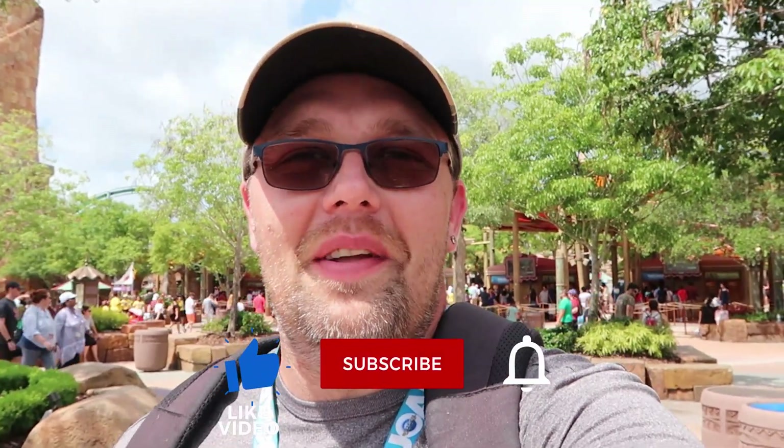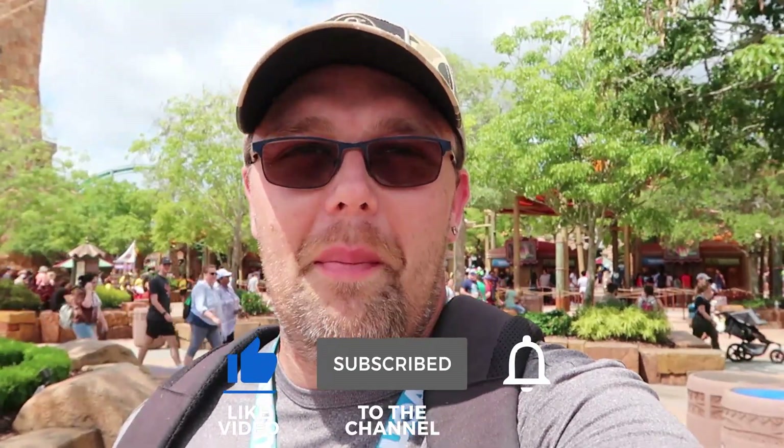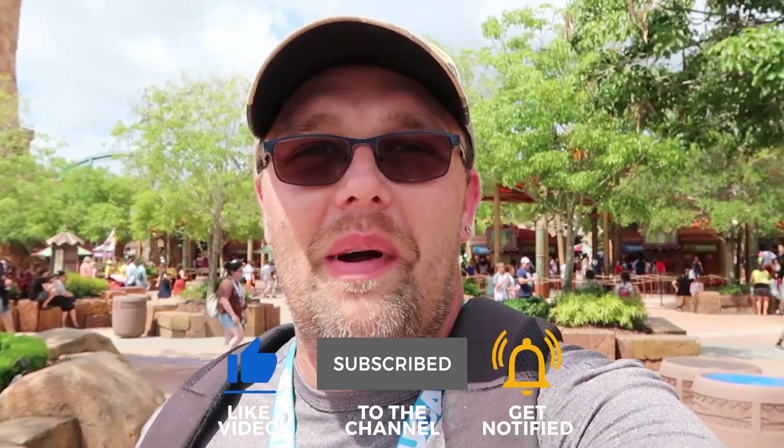But before we get started, if you would subscribe and click that bell notification so you're aware of future uploads and live streams, we would greatly appreciate it.